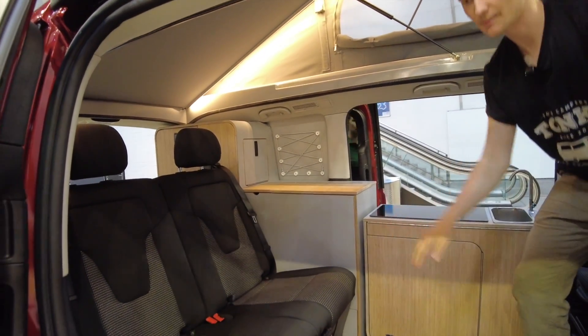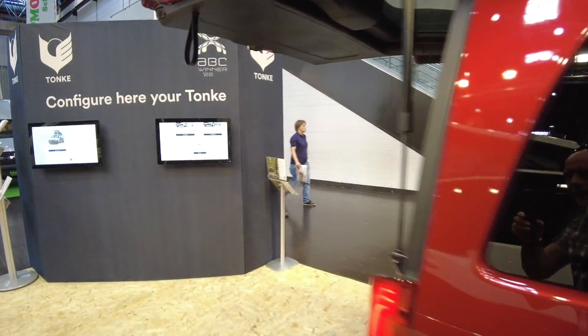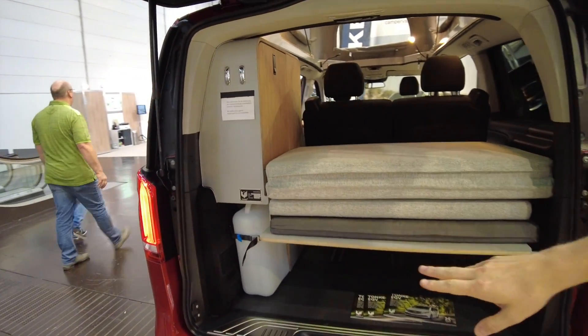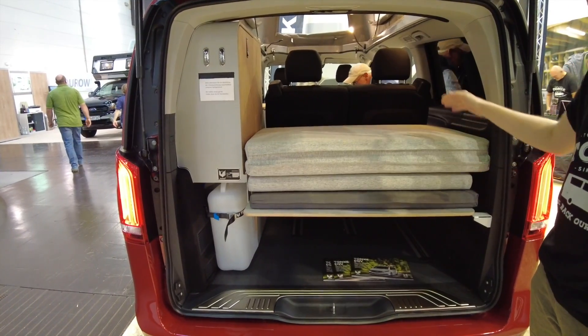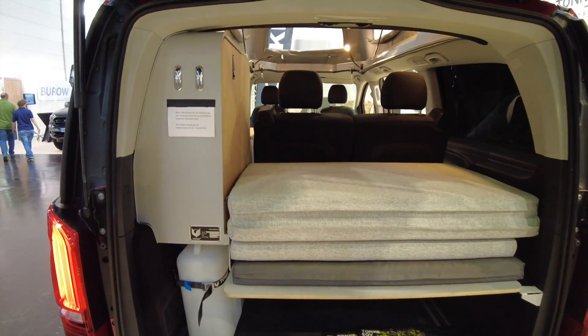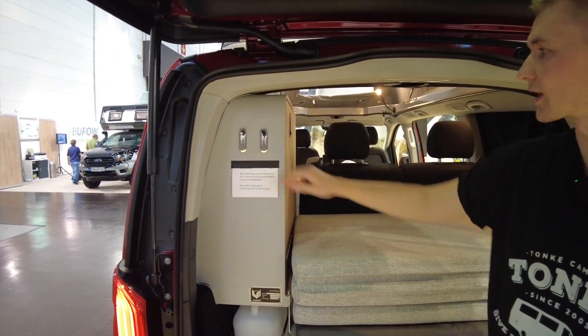Of course there's a bed down here as well. When we take a look around the back, we've got the fresh water tank on the left side — 19 liters — and then we have the cushions for the bed when we're building it down here. The rest of it is storage and some coat hangers.